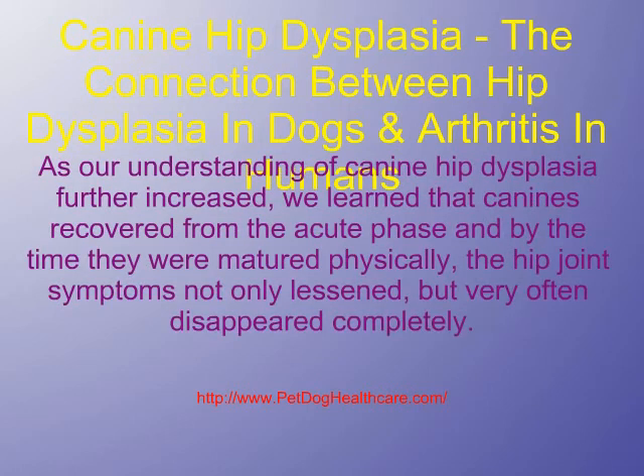As our understanding of canine hip dysplasia further increased, we learned that canines recovered from the acute phase, and by the time they were matured physically, the hip joint symptoms not only lessened, but very often disappeared completely.